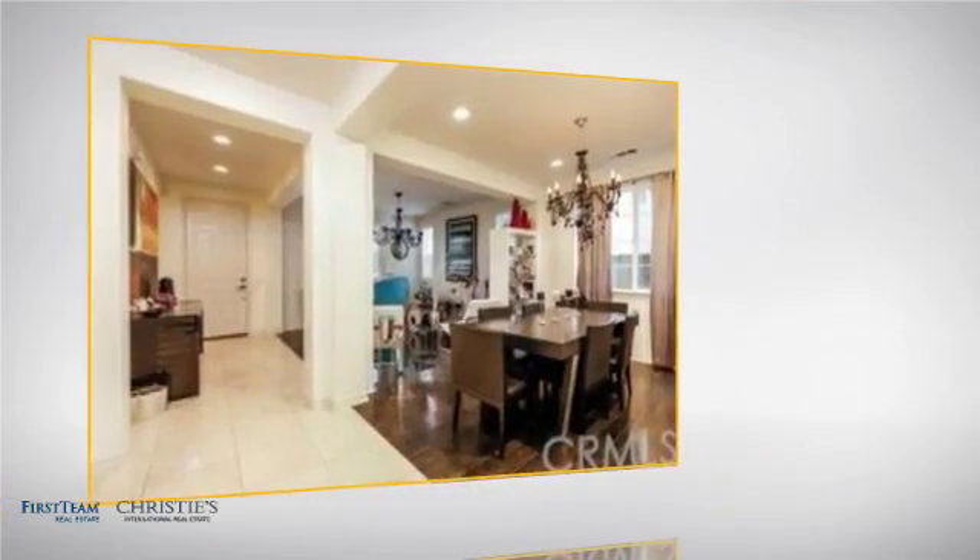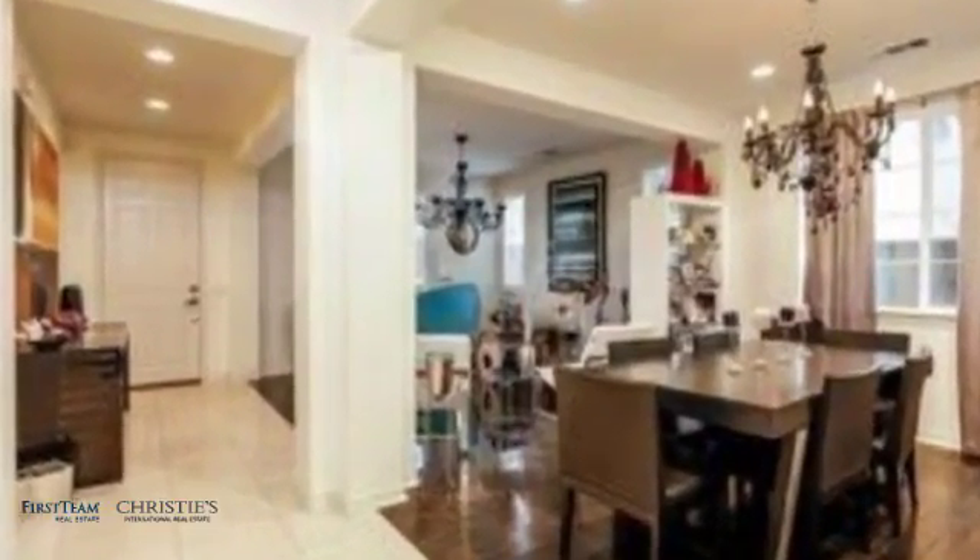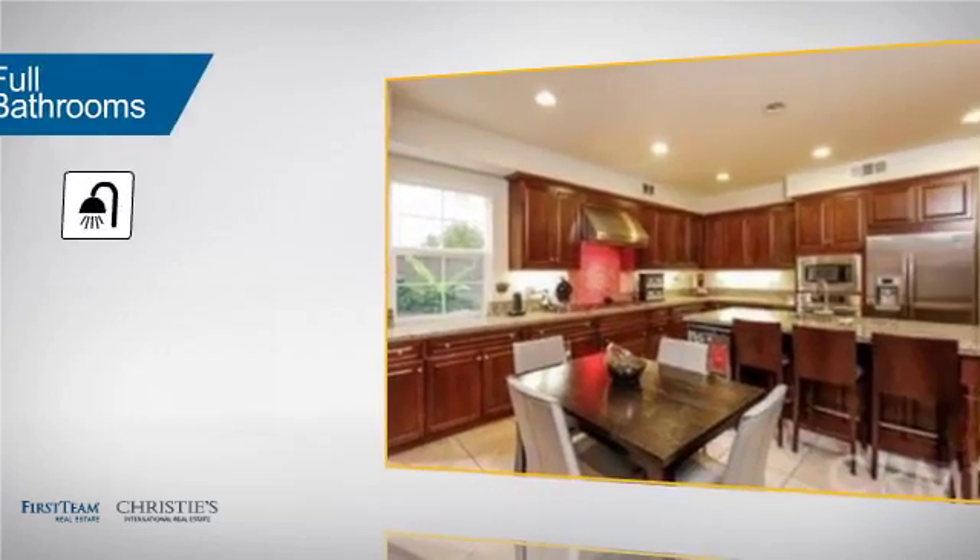Inside, you'll find 4 bedrooms, so everyone has a private space to come home to, as well as 4 full bathrooms.